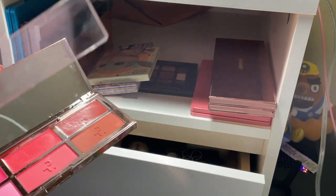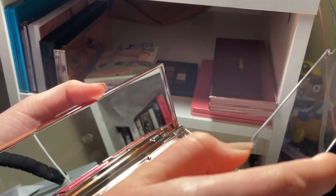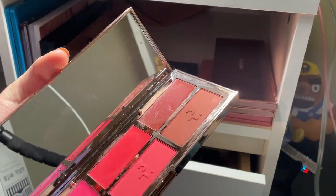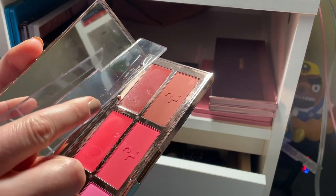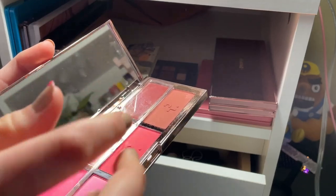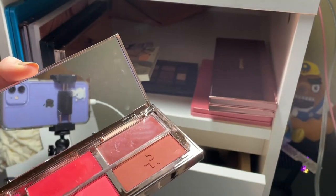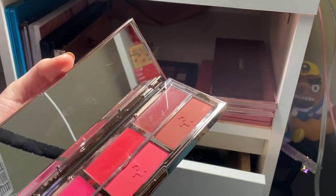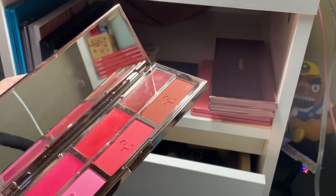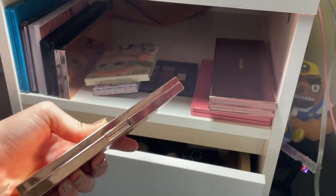Next is the Patrick Ta blush palette. I broke it while swatching for Tara, which I'm so sad about. I regret buying this because I don't use these blush colors, the colors are really pigmented, and I'm intimidated by this palette. I don't even know if anyone will want it because it's broken. I'm going to clean and sanitize it, post it on Mercari, and declutter it now while it's not yet expired.